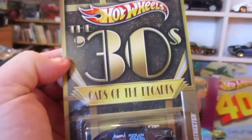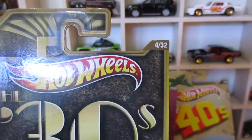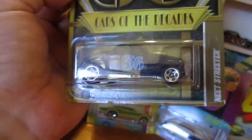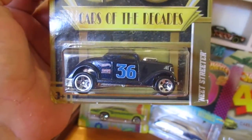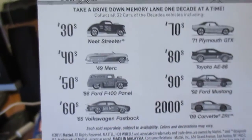Cars of the Decades, the 30s, number 4 of 32. It's the Neat Streeter — blue. We've got a 2011 copyright date.